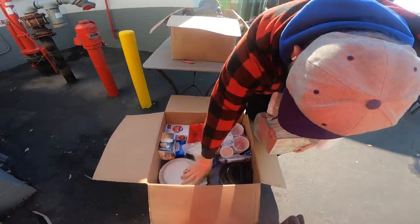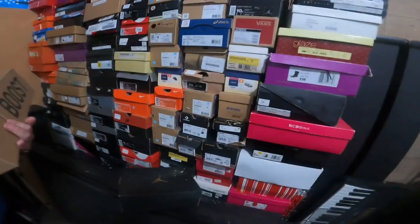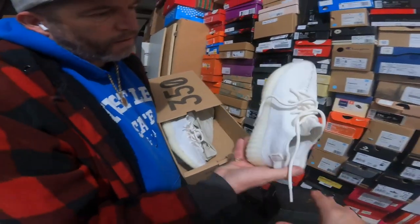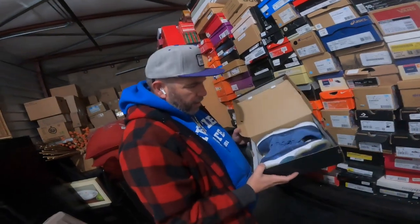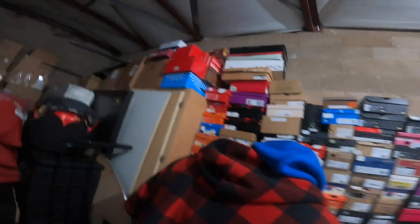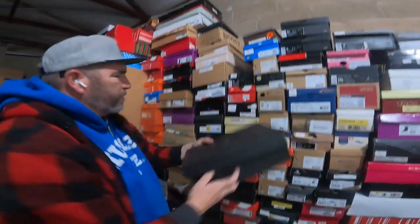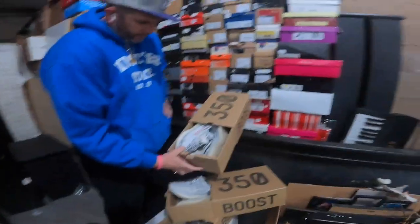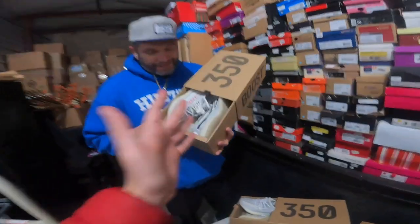Guys, look at this whole pile of shoes — and it's not non-name brand either. You can see Converse. Oh my god, look what he's holding right now — some Yeezys! Aren't those like rare now? Didn't they discontinue? We got Jordans, look at all these — some good Champion, Nike. I see some kids shoes, size 5Y, so that's youth. Some size sevens and eights up there.